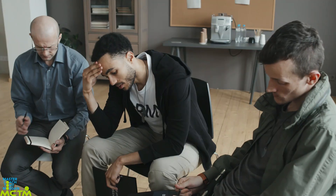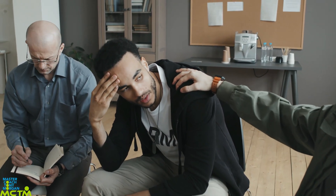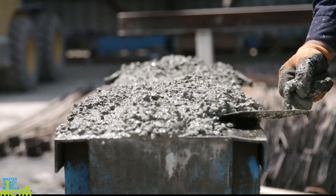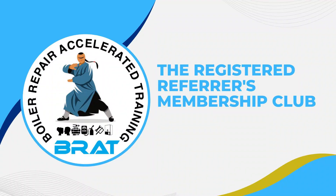We have seen so many new engineers make schoolboy errors in the basics. The Boiler Repair Accelerated Learning Program is by far your best option in developing a solid foundation. Join our free membership by going to our YouTube channel and clicking the link in the description below this video.